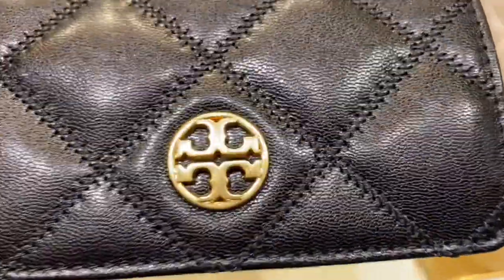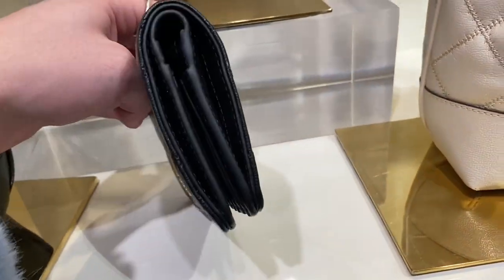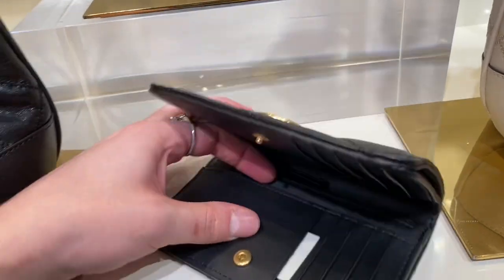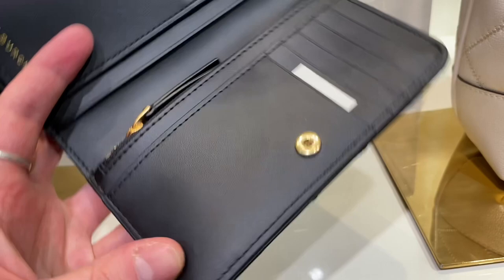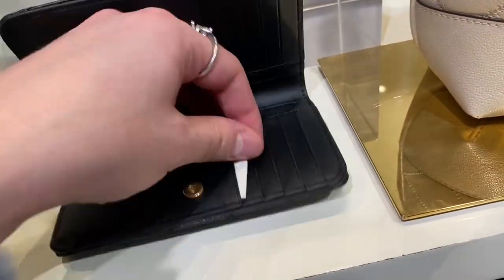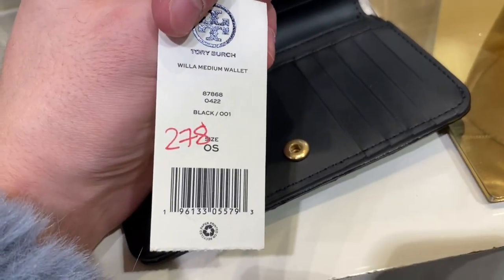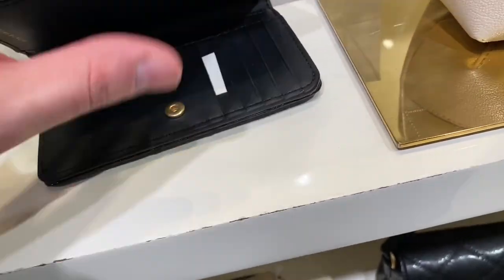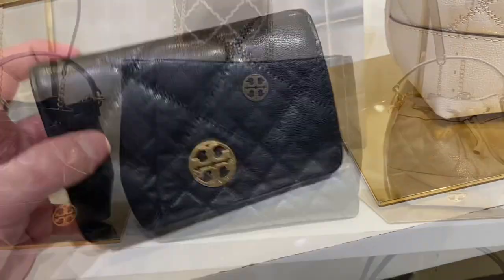They also have the Willa snap wallet — the normal bifold snap wallet. Also very stunning, larger than just the average card case, so it's going to be more expensive, but it's really cute. I like how it's very slim and compact. $278, 30% off — so that's going to be roughly $180 to $200 plus tax.